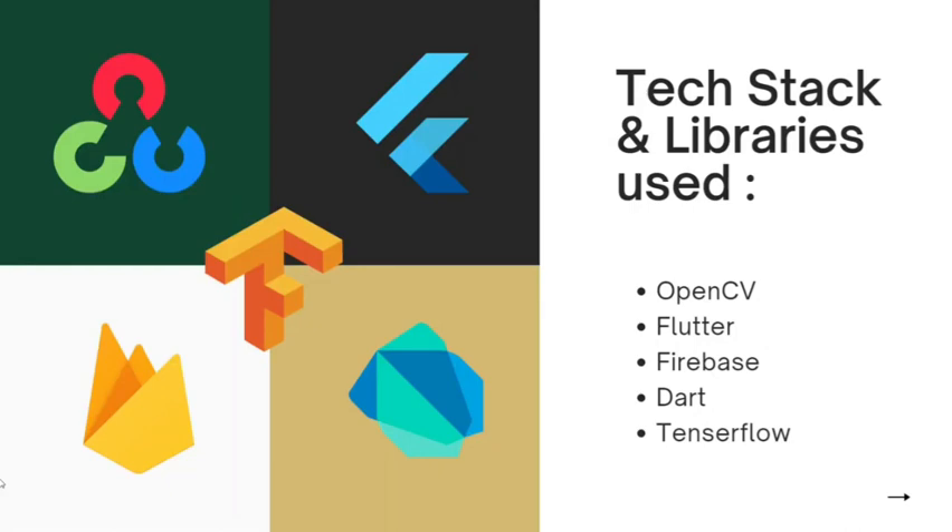The tech stack and libraries we have used are OpenCV, Flutter, Firebase, Dart, and TensorFlow.